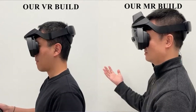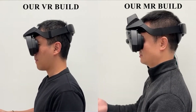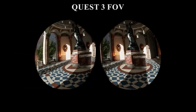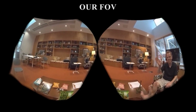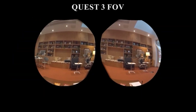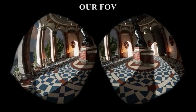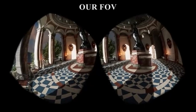Meta's Reality Labs has revealed two new headset prototypes focused on an ultra-wide field-of-view as well as a compact design. These headsets are aiming for a massive 180 degrees horizontal field-of-view and 120 degrees vertical field-of-view, which is a huge increase over most consumer headsets available. For reference, the Meta Quest 3 only has 110 degrees of horizontal field-of-view, so these prototypes are a huge improvement when compared to other consumer headsets currently available.